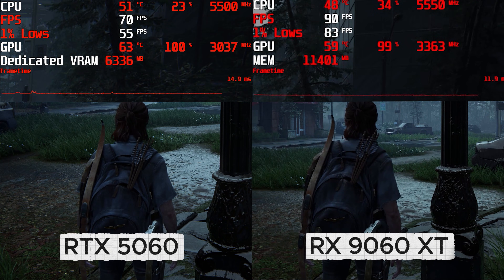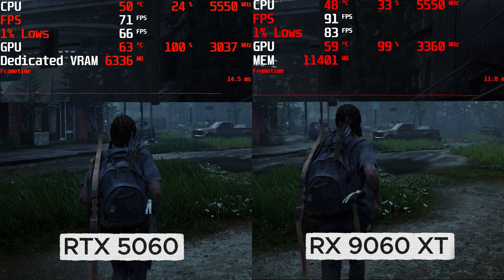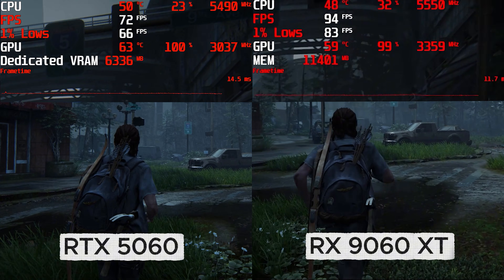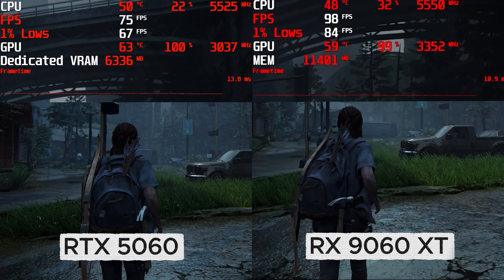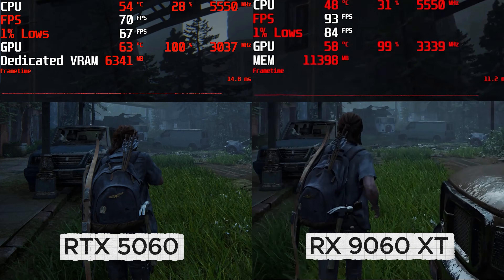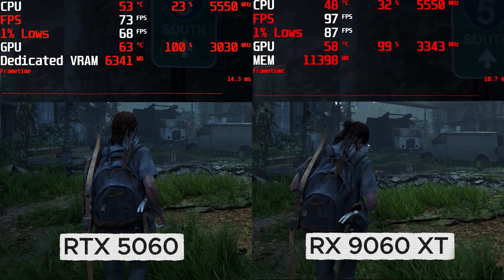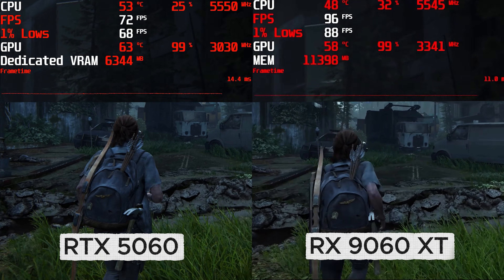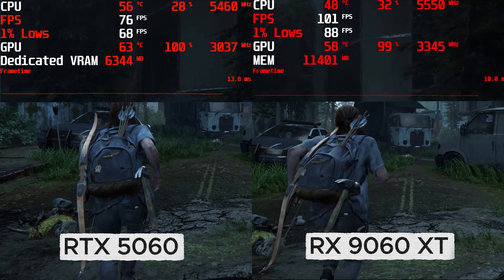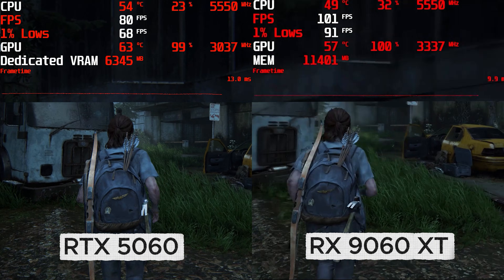The Last of Us Part 2 has no ray tracing features but it still likes to use a lot of VRAM. The game has an efficient asset streaming system that dynamically adjusts the size of your VRAM buffer to fit the available memory on your graphics card, hence why VRAM usage is higher on the 9060XT. The game's engine adjusts the size of the texture buffer on the fly to fit within the limits of your GPU's memory, but still my tests found the FPS difference between the two cards significant.